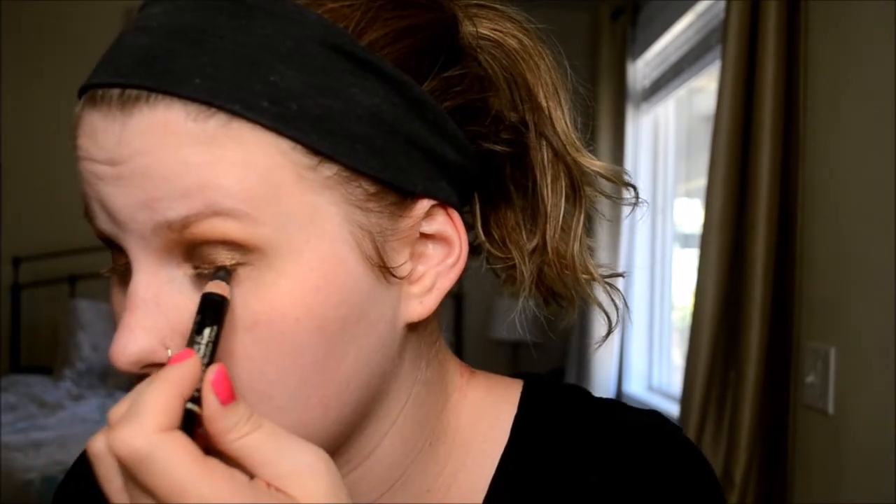I kind of feel like this is similar to the Jaclyn Hill tutorial I just did, but I've been liking the cool-tone bronzy look for summer. So I'm tight-lining up here.